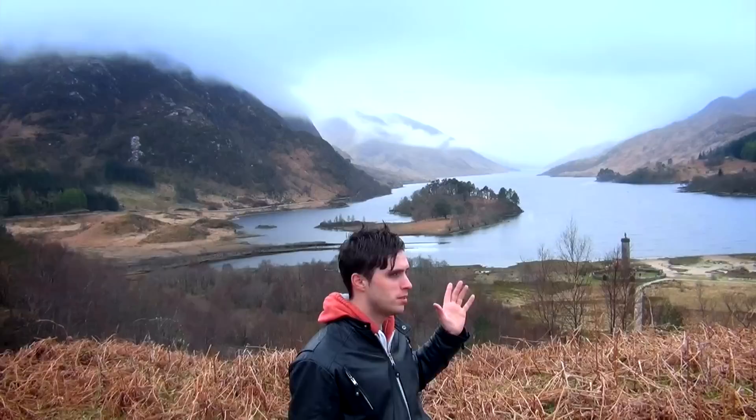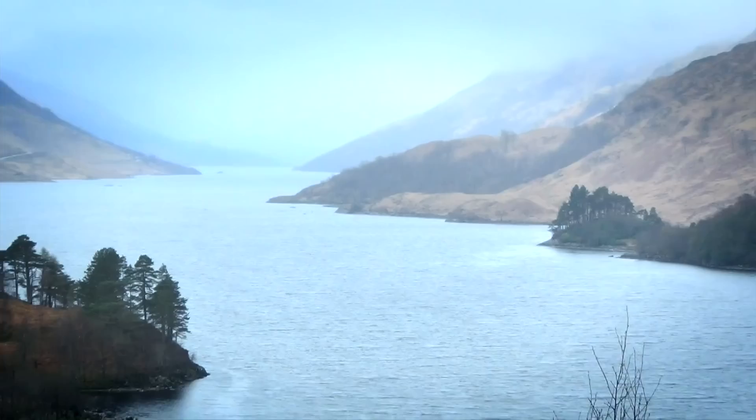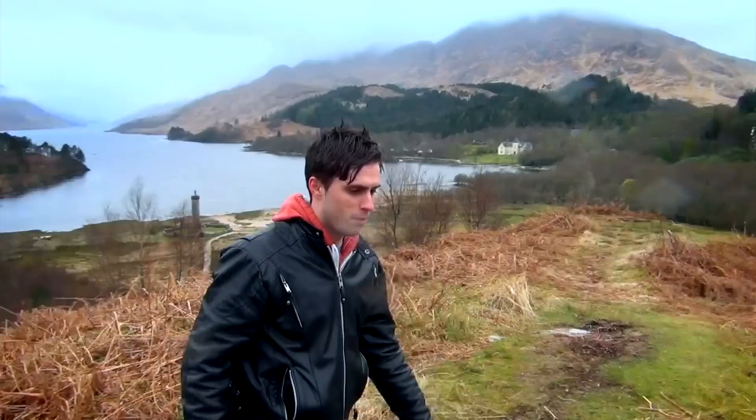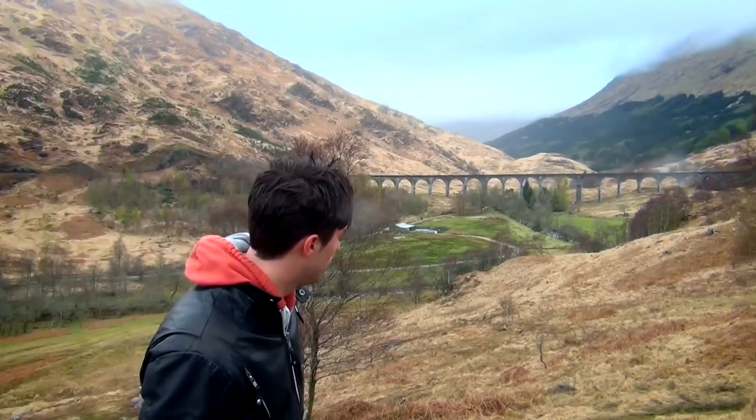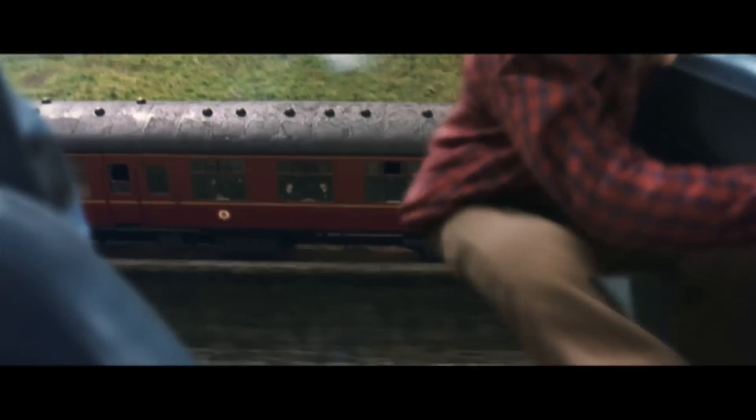We are at Glenfinnan — that is Loch Shiel, and basically this is Harry Potter land. That whole lake there is used for where Hogwarts is; they digitally put in Hogwarts on that lump there. Over here we have the Glenfinnan Viaduct — an amazing monumental Victorian construction featured in pretty much all the films, probably most significantly Chamber of Secrets. But even if you're not into any of this geeky stuff, it's still absolutely spectacular.